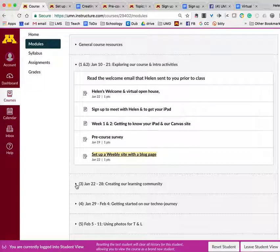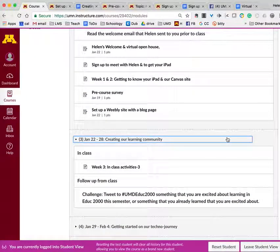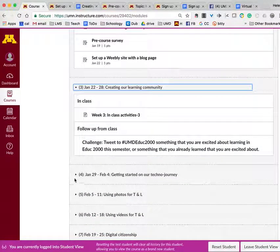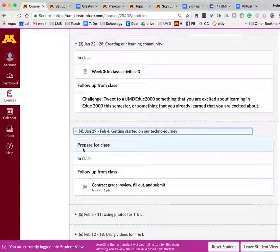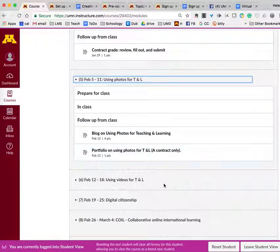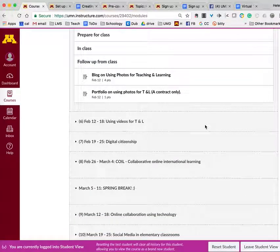When we meet in week three, I will have already seen the work you've done and met you individually. As you look through our Canvas course, if you open these arrows you'll see that I have — for each week — prepare, in class, and follow up sections. So far there isn't much visible there because I haven't opened up what's under prepare and in class yet, but each week there will be things to do to prepare for class and in class. Under follow up from class are assignments; for week four, that's when your contract grade is due. Each week as a follow up there's a blog and a portfolio, and additionally whatever the topic is — for example, using photos for teaching and learning — there will be a task that will also appear in the follow up from class.